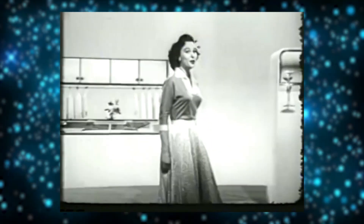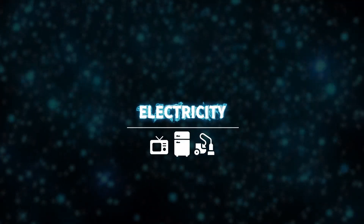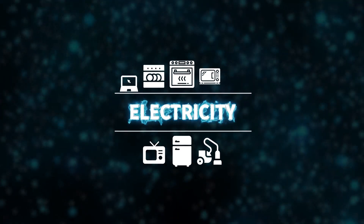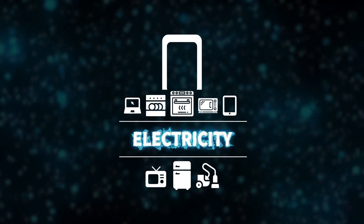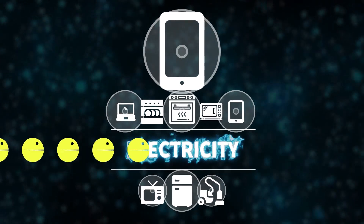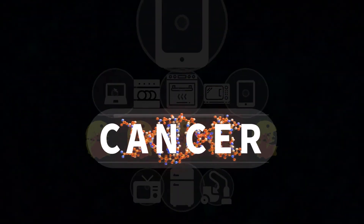We are seriously hooked on electricity. About 60 years ago, household electrical appliances were limited to a refrigerator, a vacuum cleaner, and, if you were lucky, a TV. Now we can't imagine our lives without a stove, dishwasher, microwave, computer, tablet, and, of course, the object of modern worship, a smartphone. But the problem is that all these devices emit an electromagnetic field that can fry a person and destroy their DNA, causing cancer.